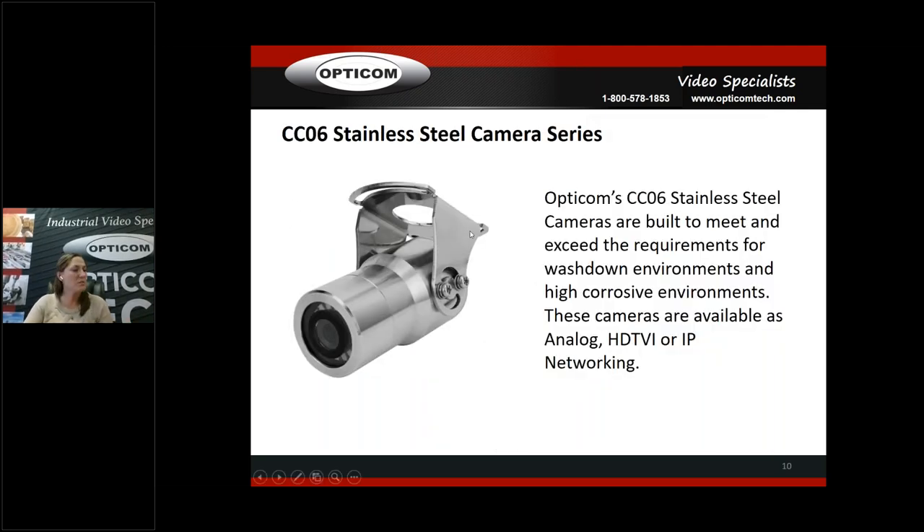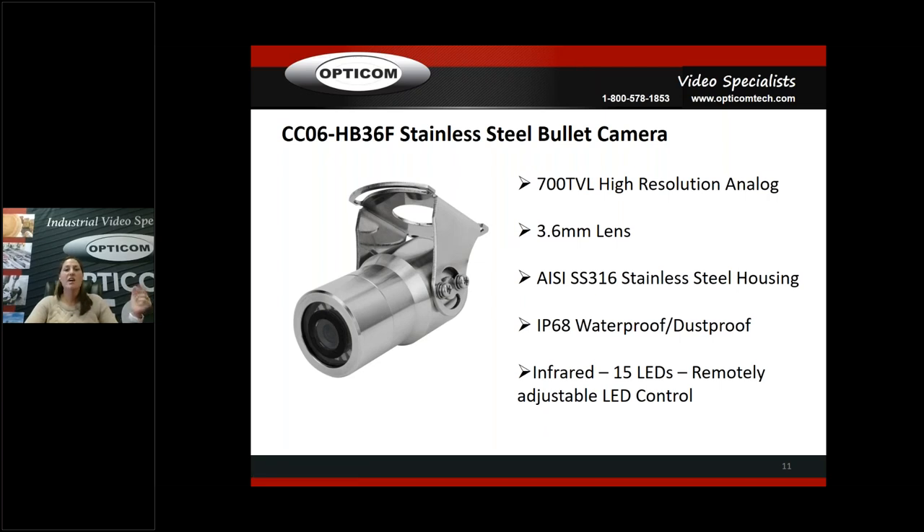The stainless steel cameras — we've got those as well. Here's the bullet; you can kind of get an idea of the size. The dome is actually a lot smaller than I ever thought until we got them in stock — they're quite tiny. The CCO6 stainless steel cameras are built to meet and exceed the requirements of washdown environments and high-corrosion environments. Available in analog, HDTVI, or IP networking — just like the rugged cameras, all formats. They are ONVIF compliant.